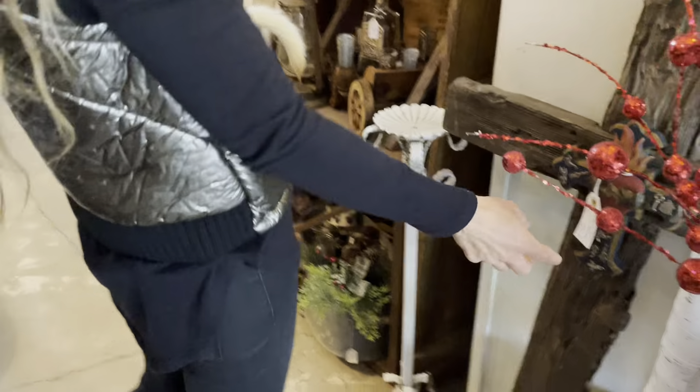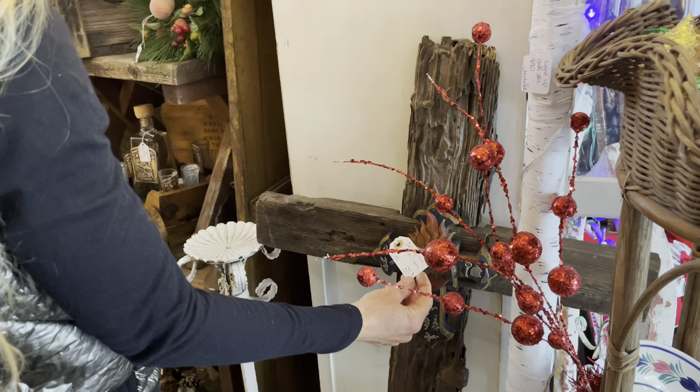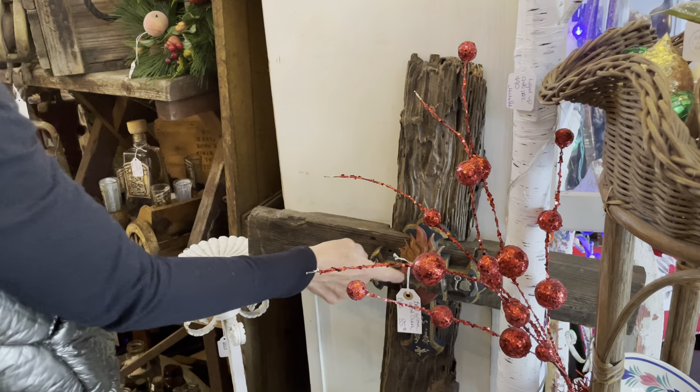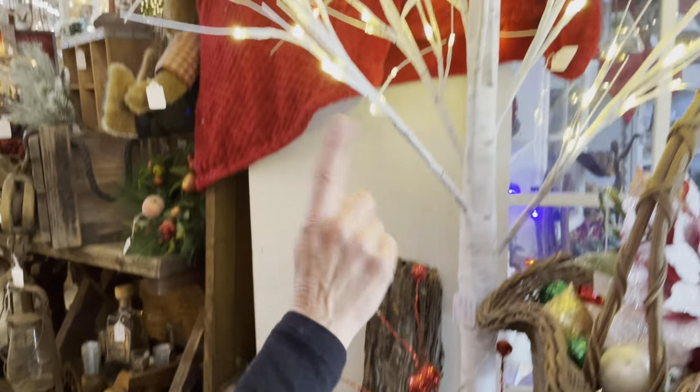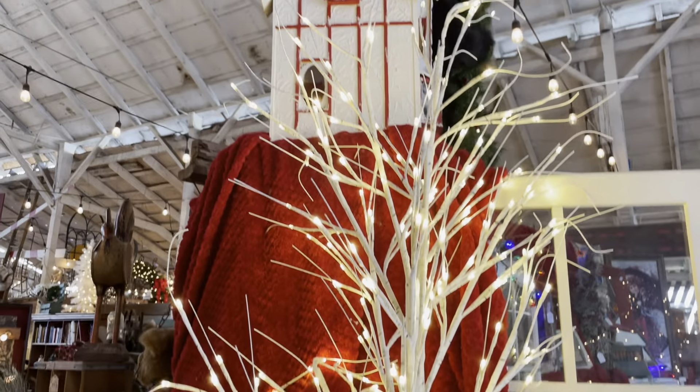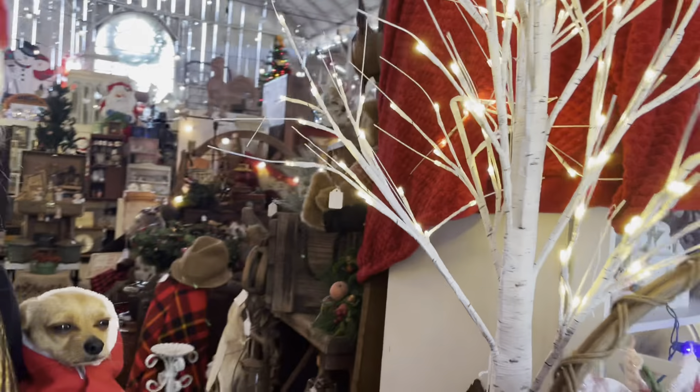This is not really Christmassy, but I like this cross — $85 on that. The tall wooden cross is handmade. Bob put these little parts on. We've got a little lit birch tree for $90.